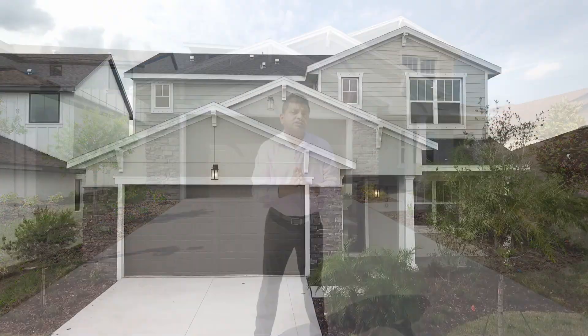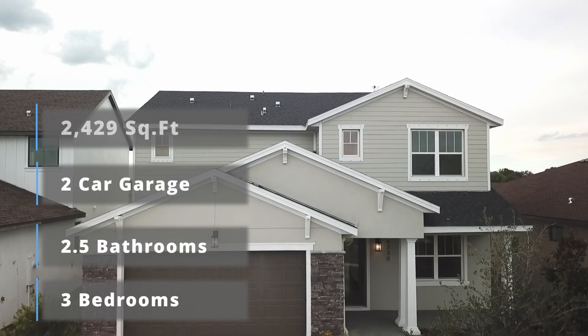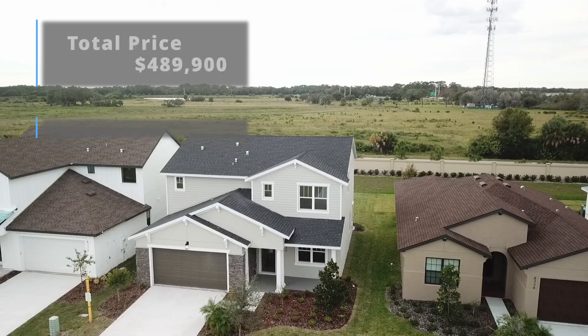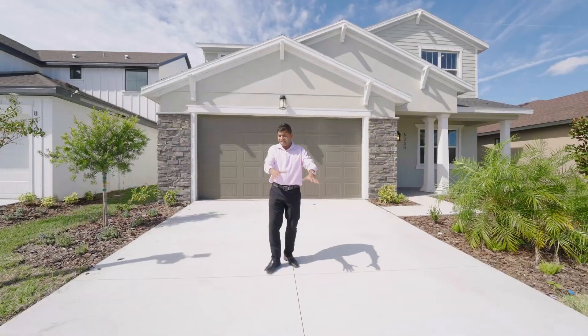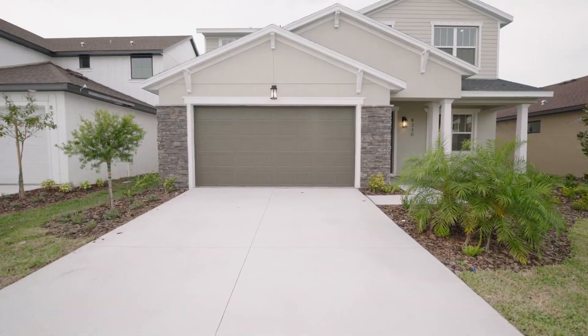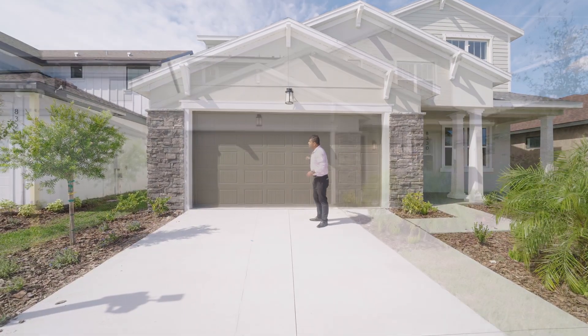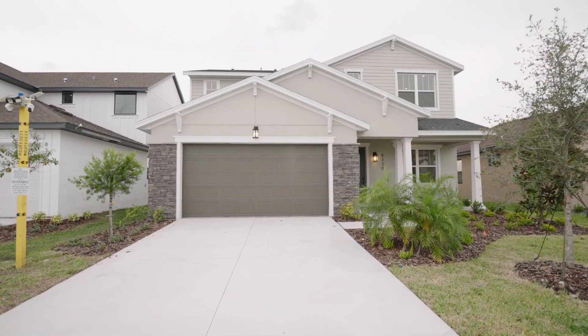The house behind me is a three-bedroom, two-and-a-half bathroom, two-car garage with all the primary and secondary bedrooms upstairs. The first thing you'll notice is this nice cemented pad — you can easily fit two cars here plus another two-car space. The stone elevation is included in the base price.